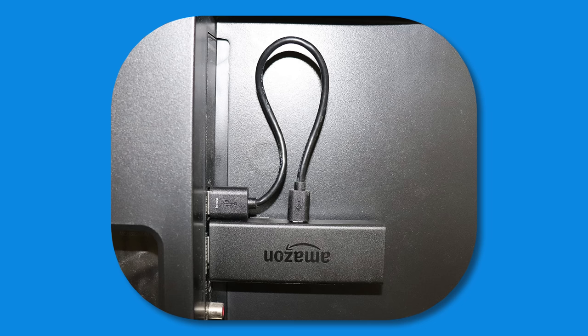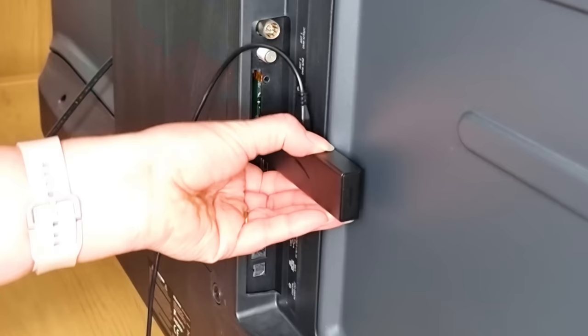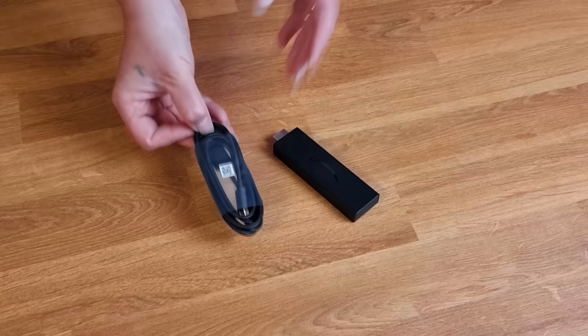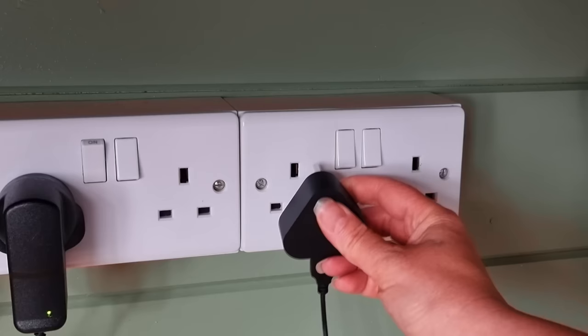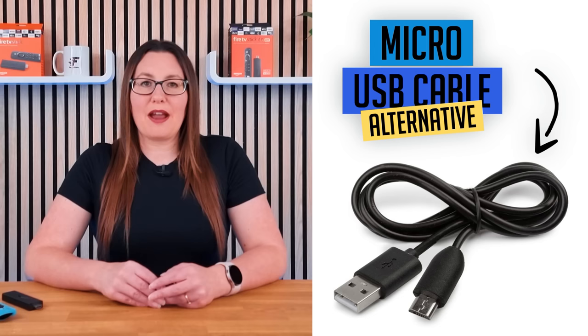If you're experiencing an issue with your fire stick, using a USB port on your TV or a non-original power adapter may be the cause — your fire stick likely isn't receiving enough power to boot up fully. For best results, use the original power adapter that came with your fire stick, and try plugging it into a different outlet. If that doesn't solve the issue, consider replacing the power cable with the official one from Amazon. Alternatively, you can try any other micro USB cable, as many people have a spare at home and it may work just as well.